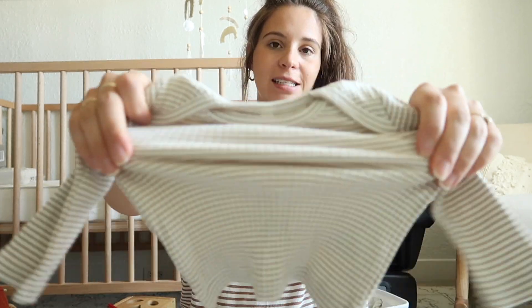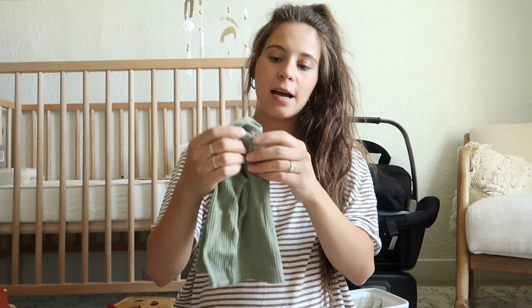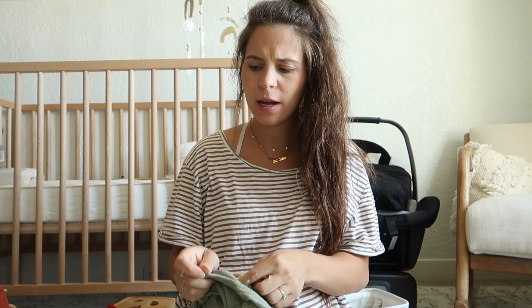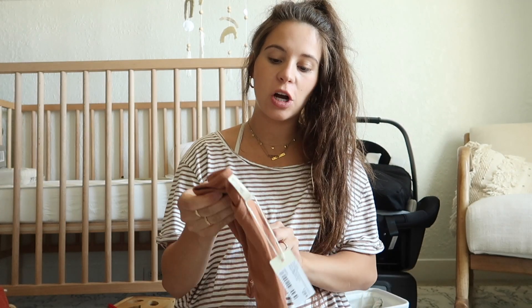Also from Quincy May, I got this little stretchy t-shirt in zero to three. I am praying he doesn't grow out of his zero to three month stuff super fast. I also got this little shirt - I think everything was like 25 to 35% off, so these were maybe $15, which is kind of expensive but so cute.